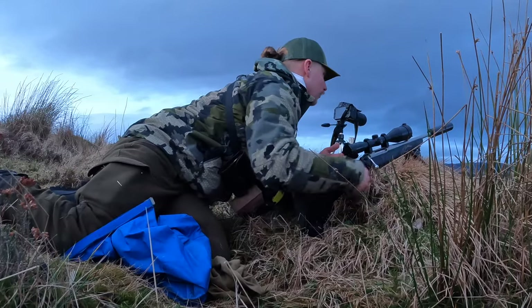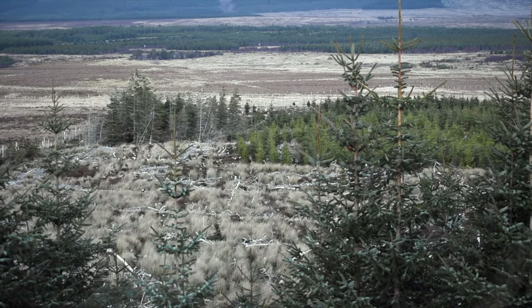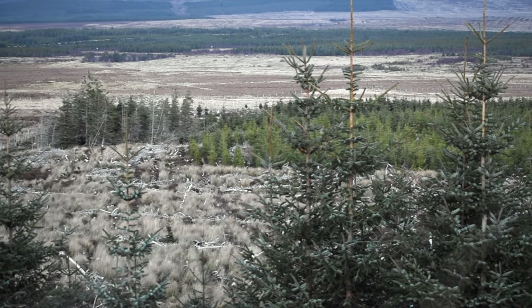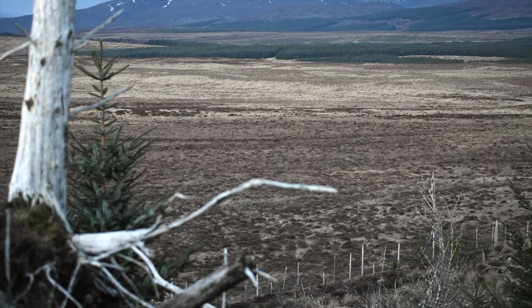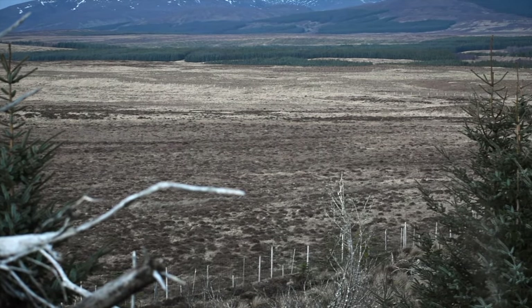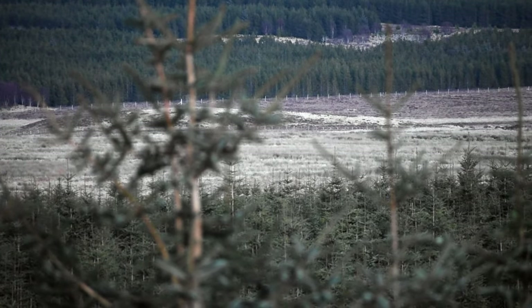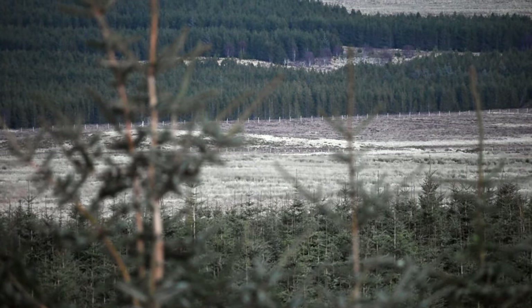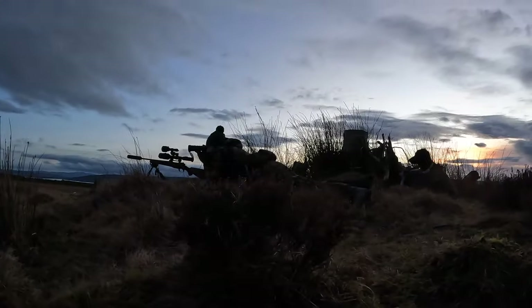Once set up, it's pretty much just a waiting game. Jake is on some high ground behind me looking over the other side of the hill, and I have a fairly good view of everything within range. I can even see the back of the forestry where I spotted the sika this morning, and I see a few heads popping about. I was very surprised at them coming in to this ground so quickly — it just shows you that these deer know where they want to feed and they know where they want to be. You just have to make sure you're in the right position doing all the correct things.